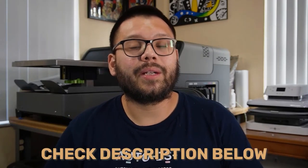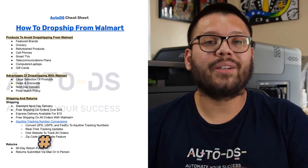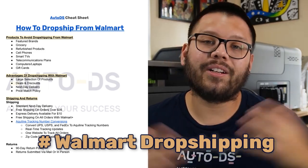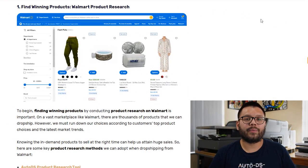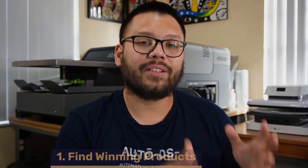Now that we know what makes Walmart such a great dropshipping supplier, let's get started with dropshipping some of their items. Remember that if you want any information on anything I'm covering in this video, check out the description down below — there's going to be a link to the article. Also, if you want a more straightforward cheat sheet, comment hashtag Walmart dropshipping down in the comments along with your takeaway from the video and I'll leave you a link to it.